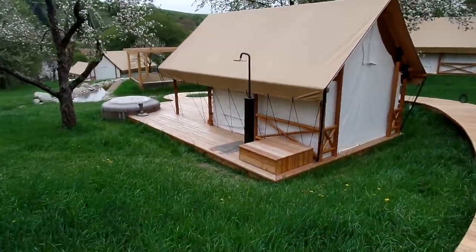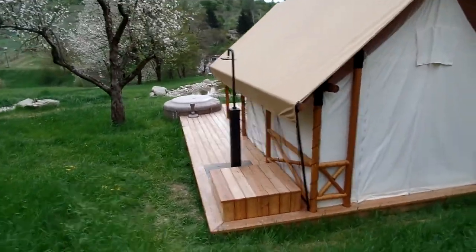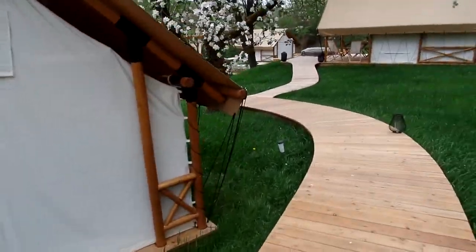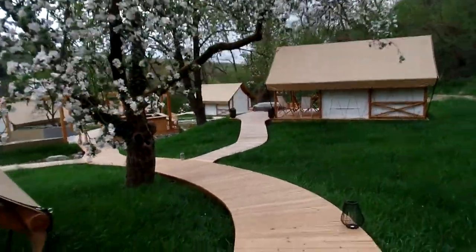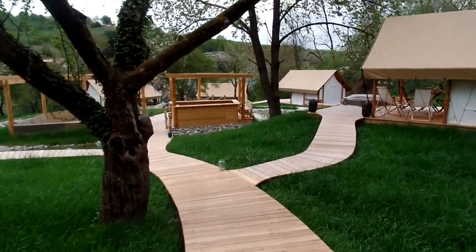Each tent has its own hot tub. This one apparently has an outdoor shower for some reason — maybe ours does also. It's a beautiful springtime here in Maribor.